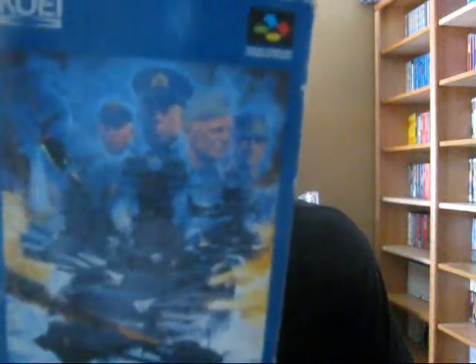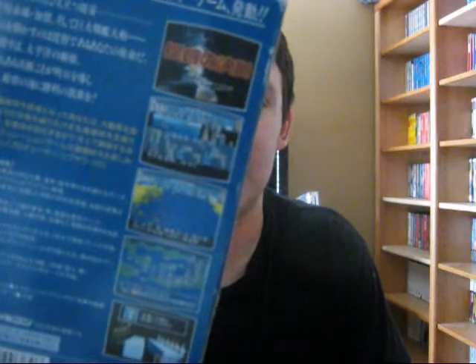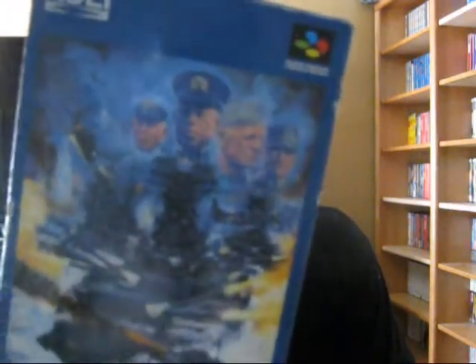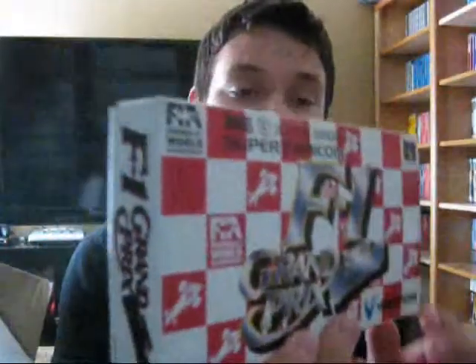The first two games: the first one I believe is a World War 2 simulator game. I know I won't be able to play it because all the text from what I've seen is in Japanese. But it's good to have for the collection. The next game is one I already own — F1 Grand Prix, I think this is the first one. I already have this game but it is box complete, so this will be another giveaway for a contest video I plan on making.